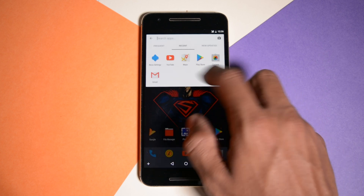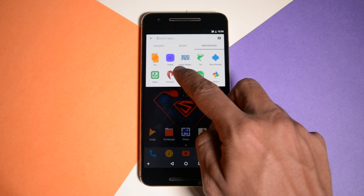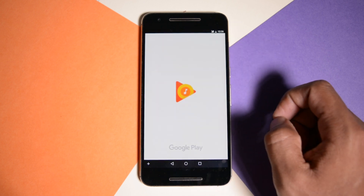The best thing about this search bar is that it is divided into 3 sections: frequently used apps, recently used apps, and new or updated apps. Most of the times I find the app I am looking for in these 3 sections.